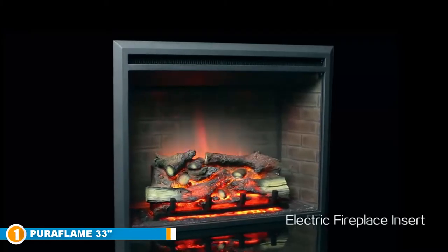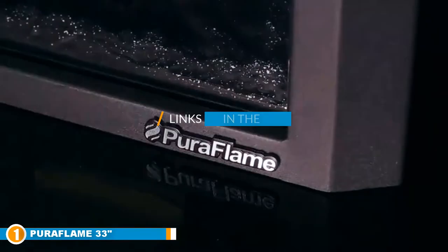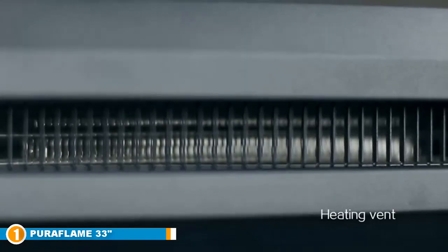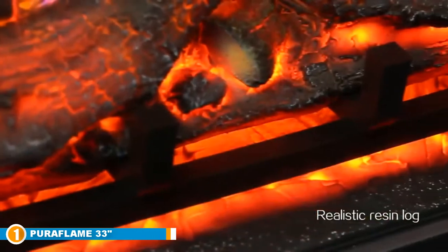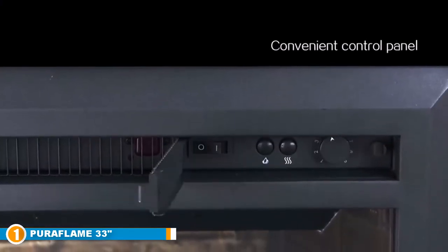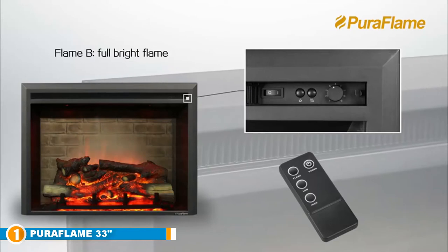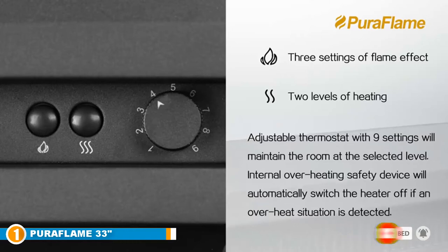The number one position is dominated by the PureFlame 33-inch Western Electric Fireplace. If you've got an empty wall and don't know what to fill it with, install this PureFlame electric fireplace for a great-looking feature that will also heat your home. It's easy to install and use, with an adjustable thermostat usable with or without heat. Key features include an electric fireplace insert, lifelike raised logs, ember bed and flames, three-sided interior brick wall design, electronic temperature control, and an adjustable thermostat ranging from 60°F to 84°F, providing supplemental heat for up to 400 square feet.